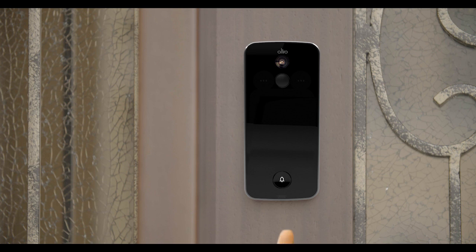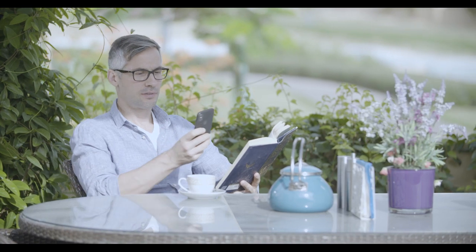Meet Brad. Any minute now, he expects a handyman at his house. But that's alright — he doesn't have to be there to open the door. He has Ultrosmart, the next-generation smart lock with integrated video doorbell.